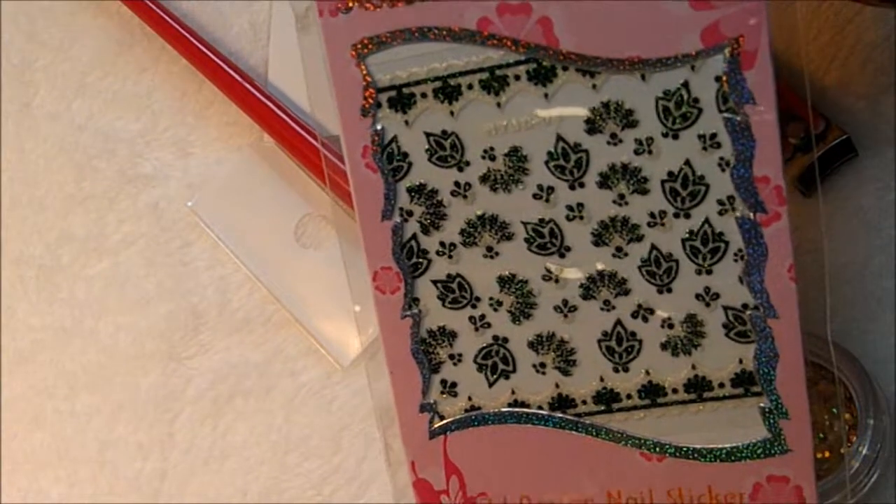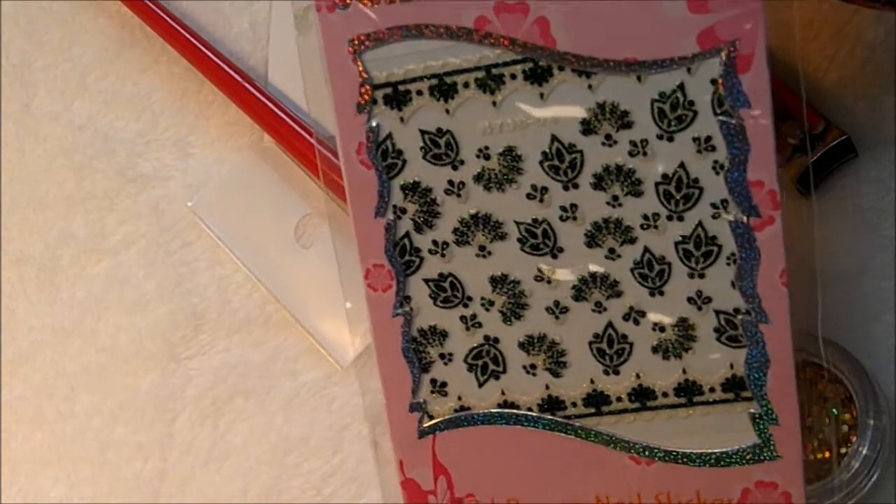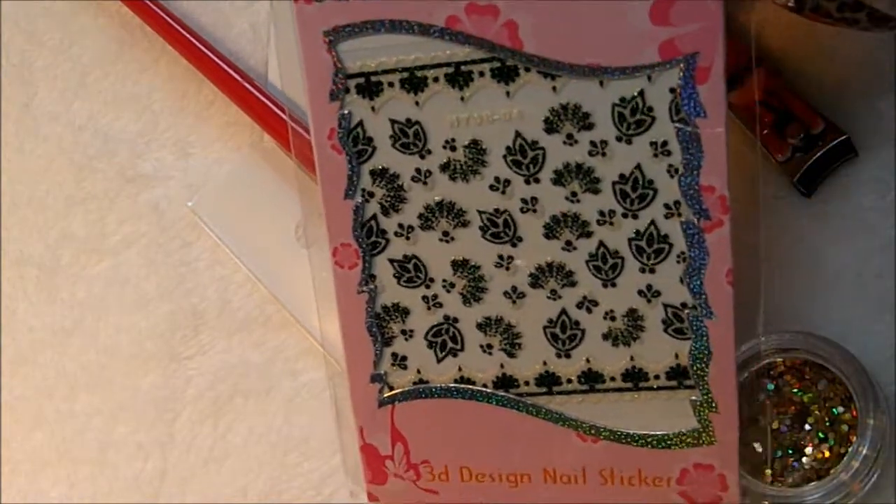Hi everyone, I'm just coming here today with a haul for you. It's a multi haul from several different places and people.